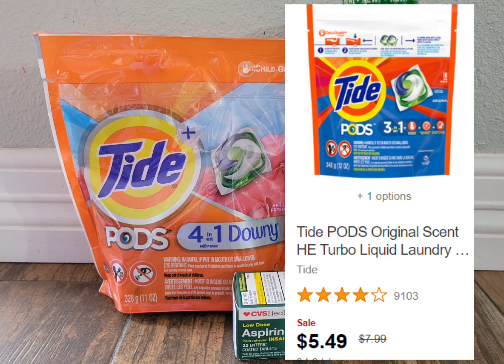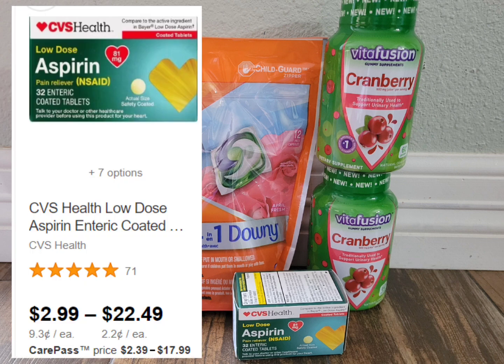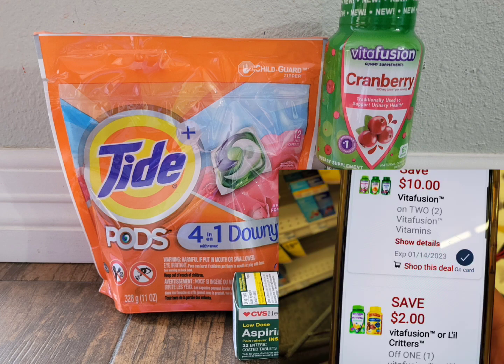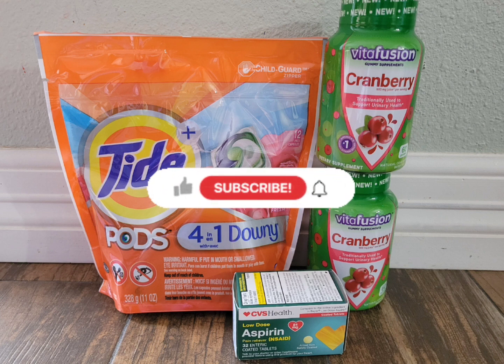Tide Pods are only $5.49 this week, so those three items total $28.72. I was only $1.27 away from the $30 spend threshold, so I grabbed CVS aspirin priced at $2.99, bringing the total for everything to $31.71. Make sure to clip the digital coupon for Vitafusion — the $10-off-two and the $2-off-one — and the $1 digital coupon for Tide Pods. I don't have any coupons or CRTs for the aspirin. After all those coupons, I paid $18.71, then got back the $10 ExtraBucks.